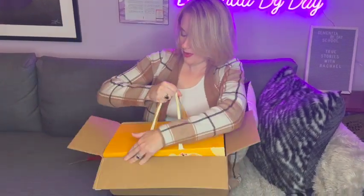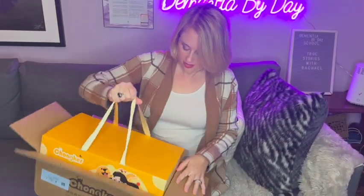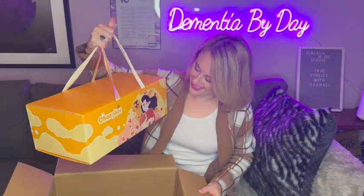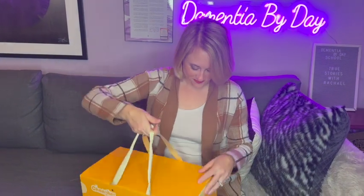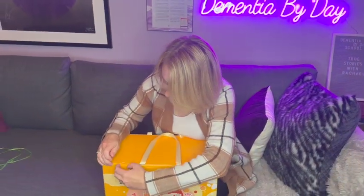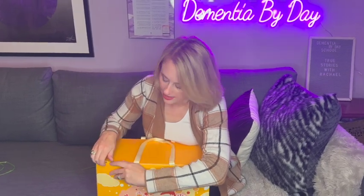Wow, the packaging — here we go! I love the packaging, this is super cute. It comes with little handles. I was very impressed with the cat last time, watch me not be able to open this box.